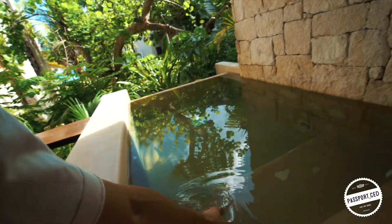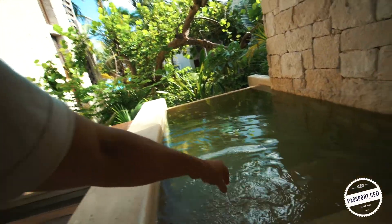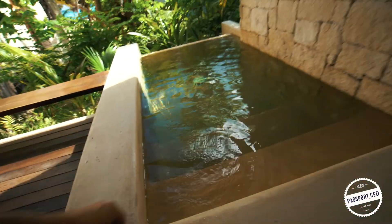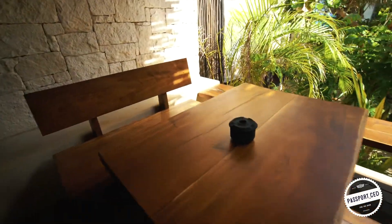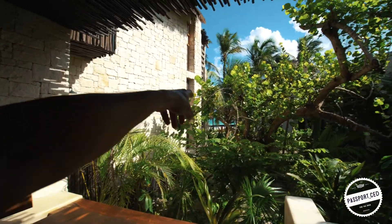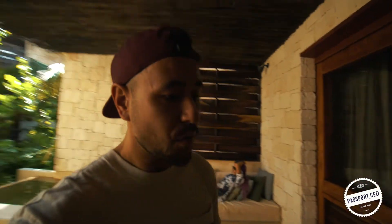So this is our little private pool — it's not heated or anything, but because of the weather out here, it's pretty warm. Our own little private pool. Private dining table out here. And just outside here is the public pool. And the beach is right in front of us out there. Really liking what we see so far.